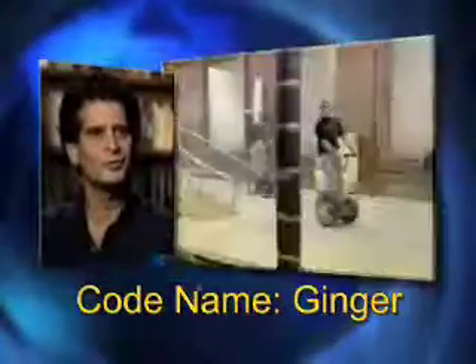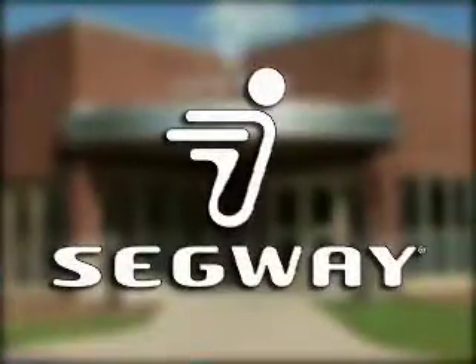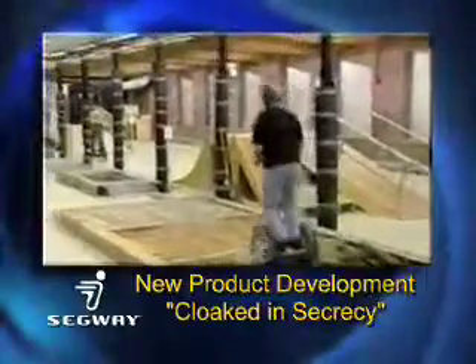With that breakthrough technology came the vision for a self-balancing machine for people with full mobility. He gave this new design concept the codename Ginger. Ginger received a new name: Segway Personal Transporter. Prior to its introduction, the new product development process was cloaked in secrecy. Rumors spread on the Internet, creating some unrealistic expectations, but also generated media coverage and publicity.